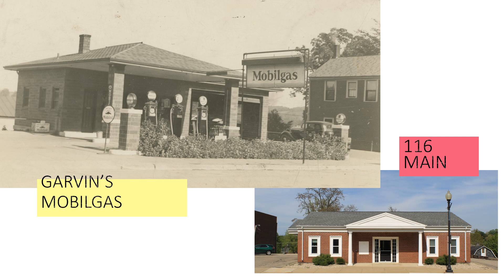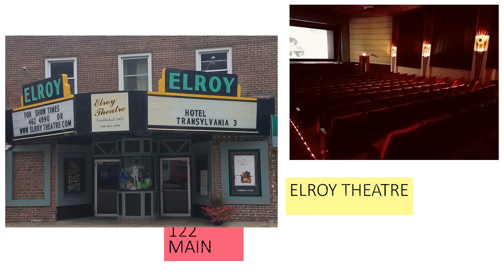As many of the buildings are over 100 years old downtown, many have changed their purpose multiple times over the years, including Garvin's Mobile Gas. But one building has stayed the same since 1937 — the Elroy Theatre, which was built using the bricks that once lined Main Street.